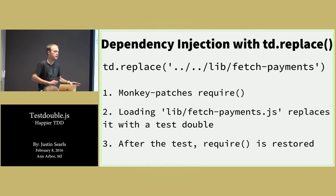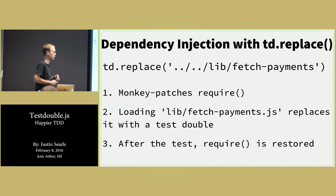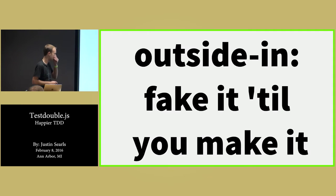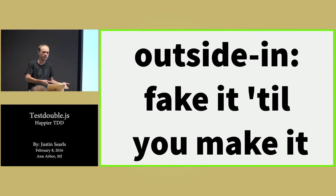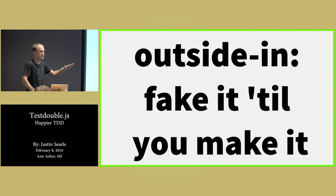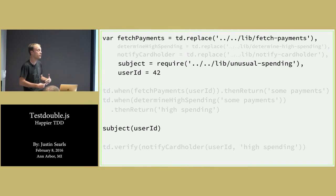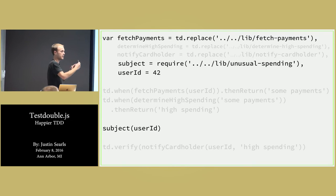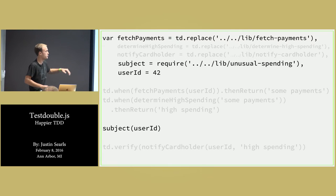After your test runs, it'll restore require, unmonkeypatch everything, and people will be able to go and load the real fetch payments module. This is often called outside-in test-driven development. These things below us don't exist yet, so we have to fake it until we make it at each layer we go down. Each test responsibility is only of the code that is specified lexically — literally, we're just specifying the code that goes in the unusual spending file, none of the stuff beneath it.